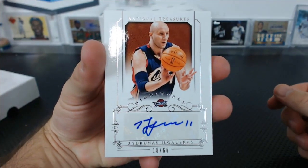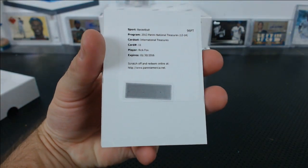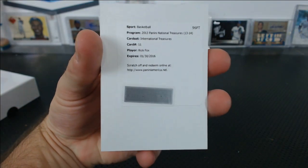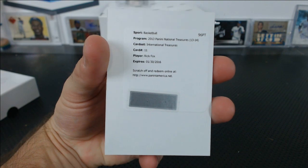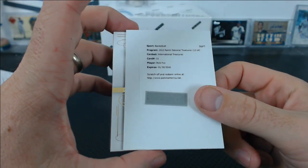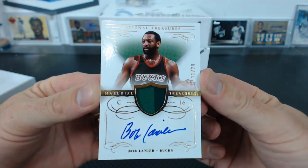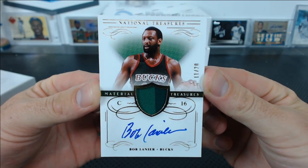No trades. Redemption, International Treasures, Rick Fox — that's a new one. Bob Lanier, gold, 11 of 20, Material Treasures Patch Auto. He was good.